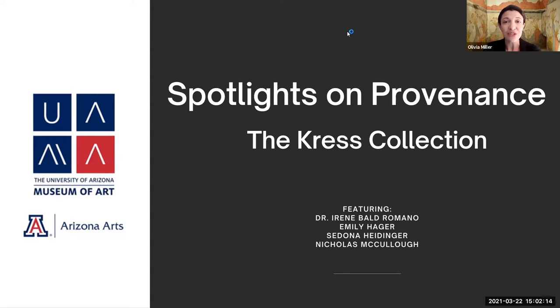Research on provenance—the history of ownership of an object—is an important part of maintaining a museum collection. In today's program, you will hear in detail about the lives of three incredible paintings from the UAMA.